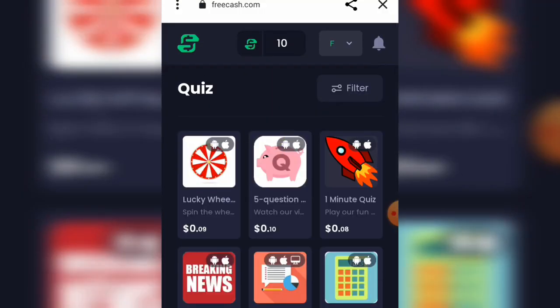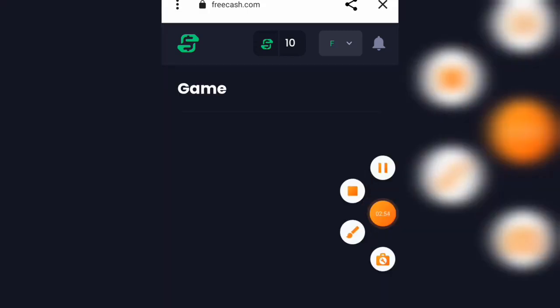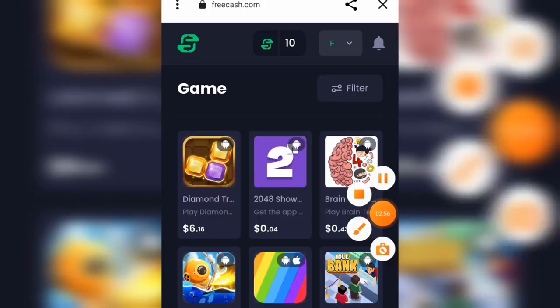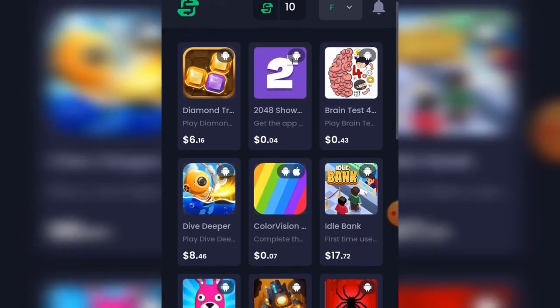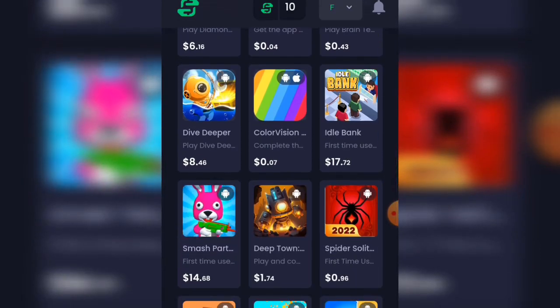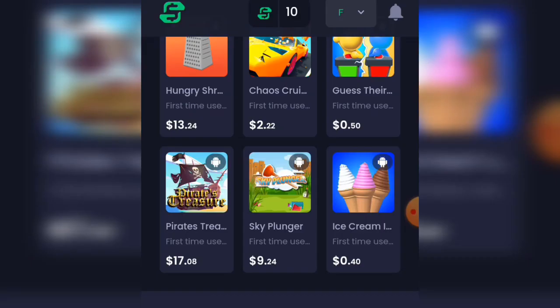Let's also check the games section. There are a lot of tasks here too. The first one, Diamond, can pay you around $6. Others pay $0.04, $0.343, and around $0.40. There's also Pirate's Treasure, where you can earn up to $70. There are a lot of ways to make money right here.